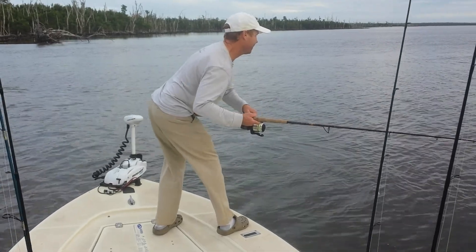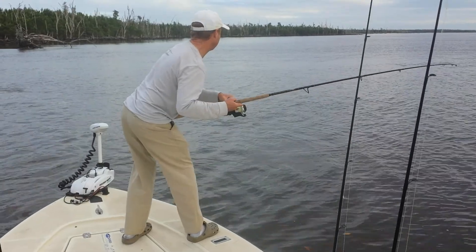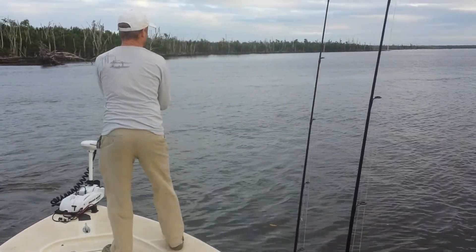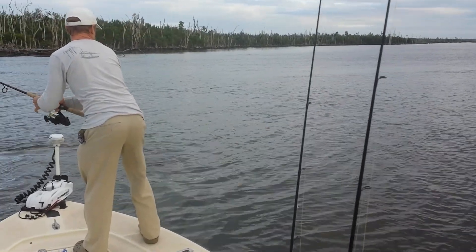Another tarpon right outside of this here, playing on a big school of bait. Looks like it's going to be a good night. That's full on it — I don't think we're going to do anything better.